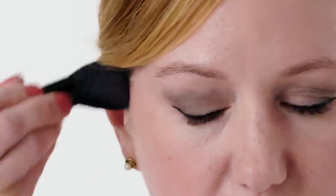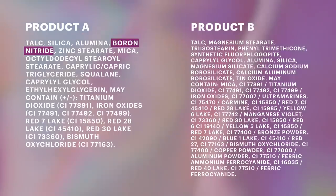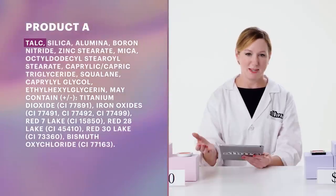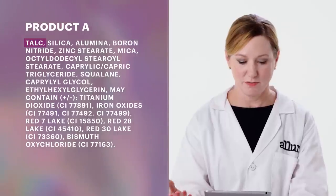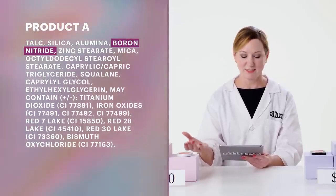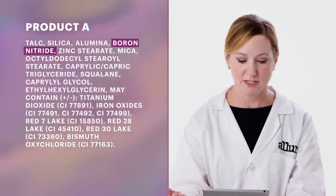I really preferred product A. It had great color payoff and felt really soft on my skin. Key ingredients that helped product A perform the way it did were boron nitride and talc. Talc is the primary filler — a low-cost filler used in just about every powder product, and it's actually one of the softest materials we can use. The fourth ingredient is boron nitride, which I thought I could tell by skin feel. Boron nitride also has optical blurring effects on the skin, helping reduce the appearance of pores and blemishes. Being a more expensive ingredient, it's going to be used in more prestige products.